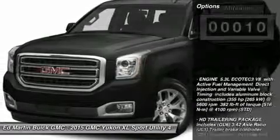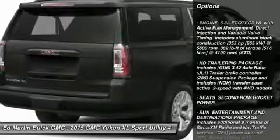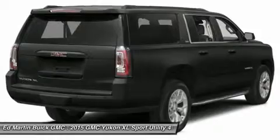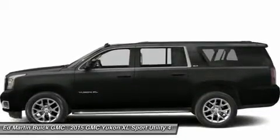Here are some of this vehicle's great options: power passenger seat, power liftgate, tow hitch, power steering, keyless start, aluminum wheels, floor mats, four-wheel drive, premium sound system, AM FM stereo radio.